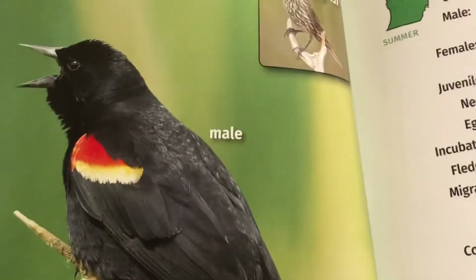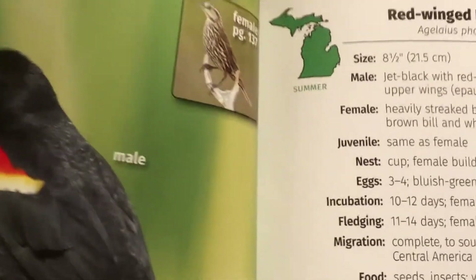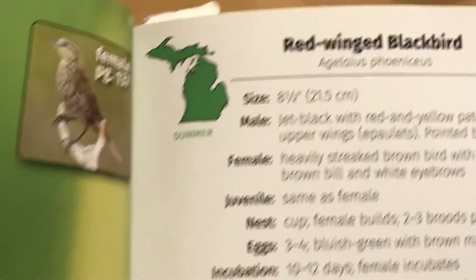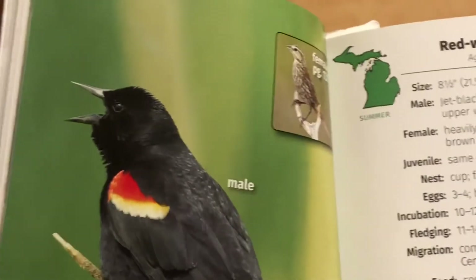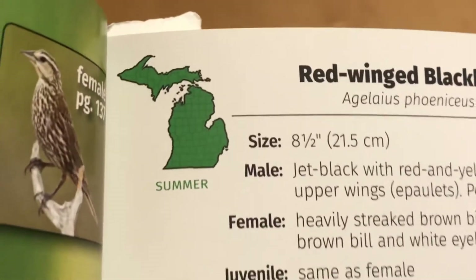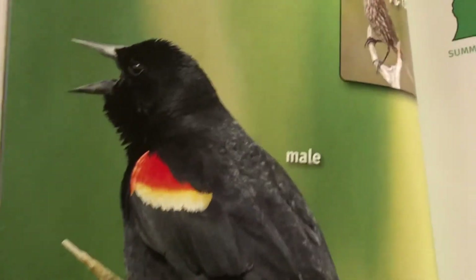This bird comes back to see a frost in the spring, and it's here all summer long nesting — this is the red-winged blackbird. We will see it at our bird feeders probably in the month of March, April, and May. It's a summer bird for our part of Michigan. I can't wait to see them.